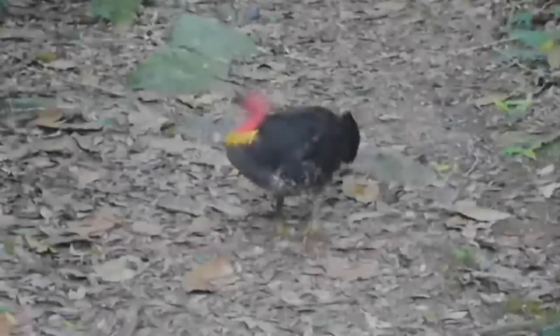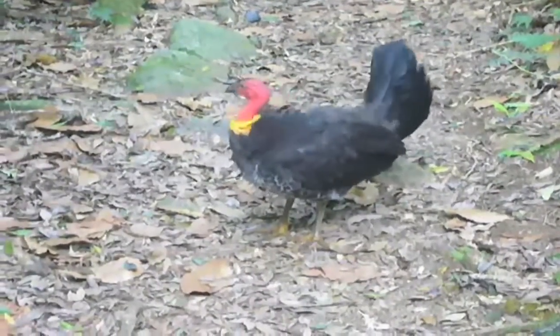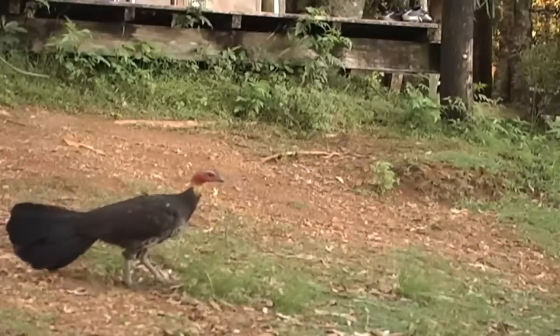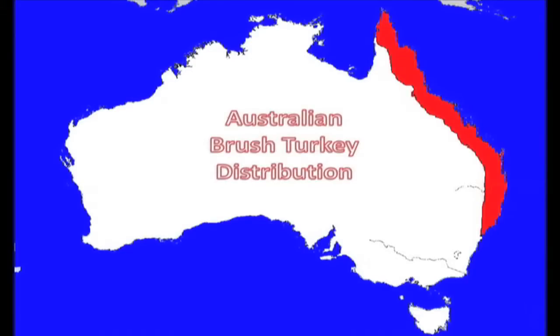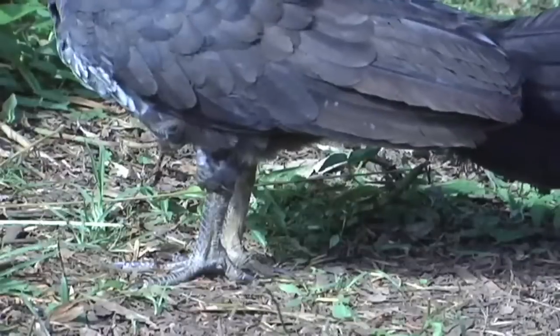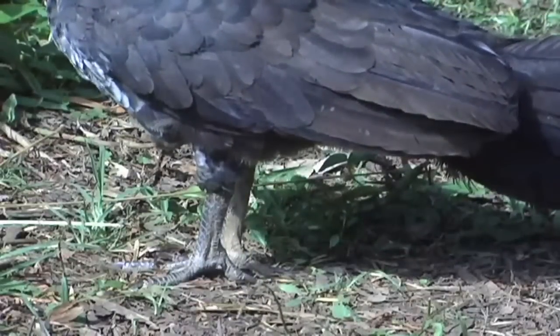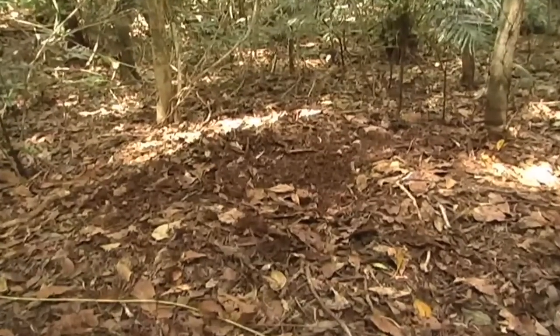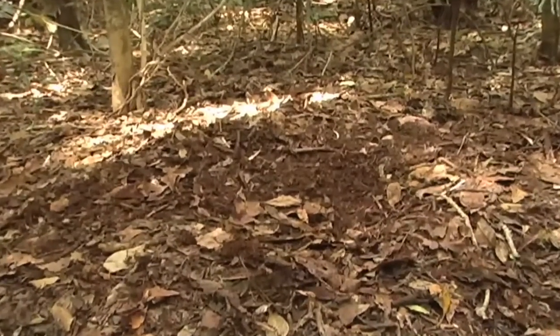The brush turkey's unique behaviors enable them to play a key ecological role in their natural habitat, the rainforest. The most important of these activities is their nesting habits. There are only 13 mound builders in the world, the brush turkey being one of three found in Australia. Brush turkeys belong to the family Megapodia, meaning large feet. They use their feet to assemble a large pile of leaf litter and dirt, usually one to three feet tall, where they will lay and incubate their eggs.